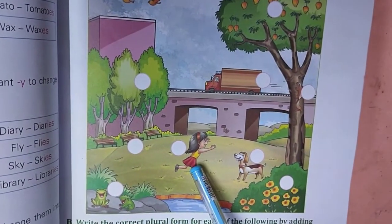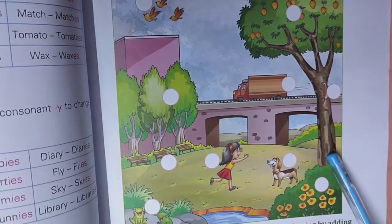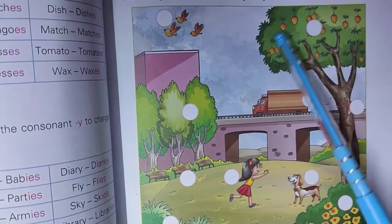But girl — one — singular — S. Dog, one — S. Flowers — plural. Tree, one tree — singular. One car — singular. But mangoes — that is plural.